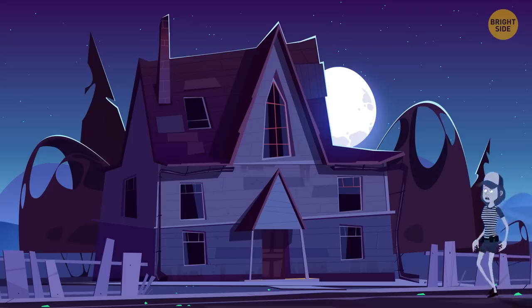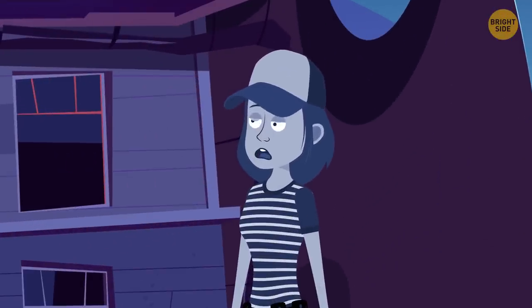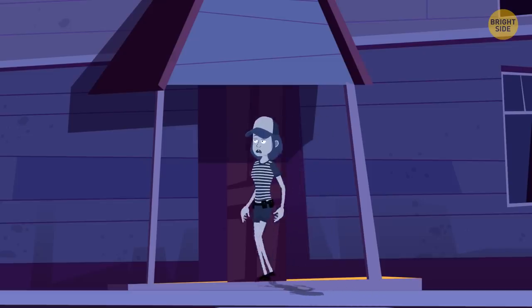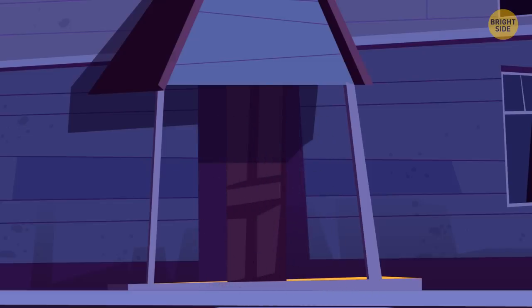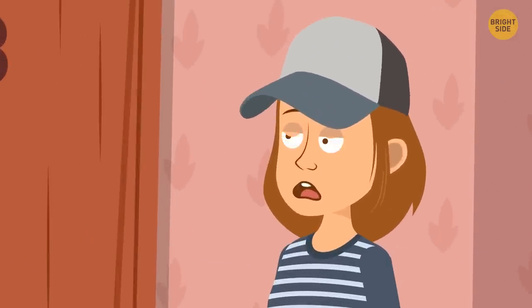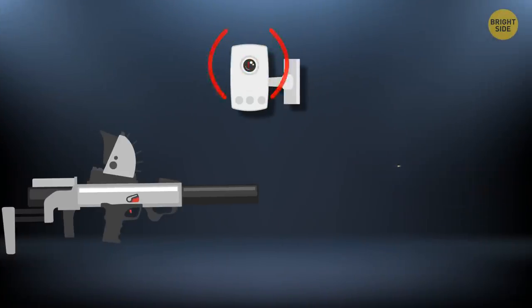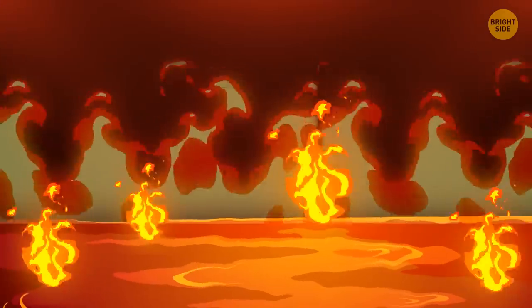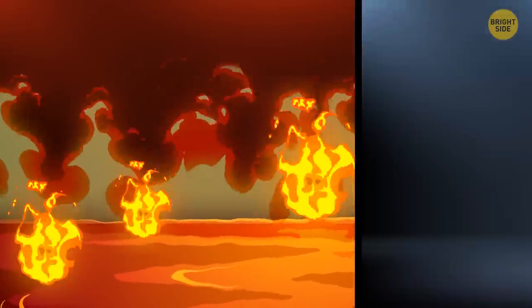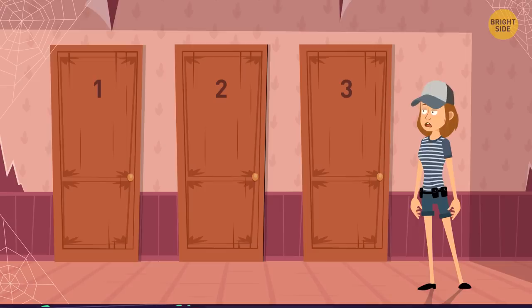Eliza went for a walk in a dark forest and found an old mansion. Of course she went there to see what was inside. As soon as she entered, the door behind her back got locked. It was a magic house. There were three exits, but each of them seemed dangerous. Behind the first door, there was a laser with a motion sensor. Behind the second door, the floor was made of lava that burned anything that touched it. Behind the third door, there was a huge herbivore dinosaur. Which way should Eliza choose to get out safely?